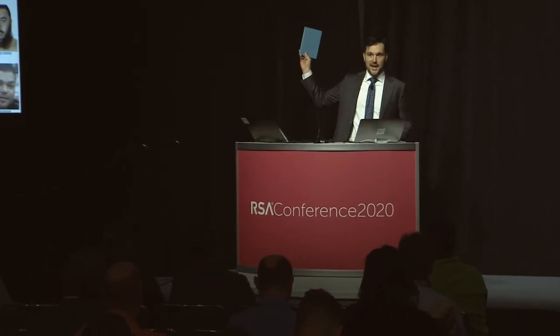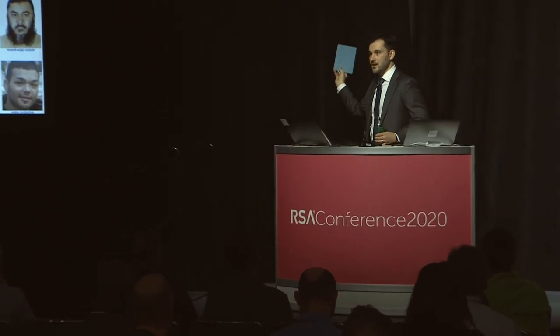I will be around all week — don't be shy, come up and ask me questions. I have business cards and I'll be in the back. I like to talk to people, so come say hello.